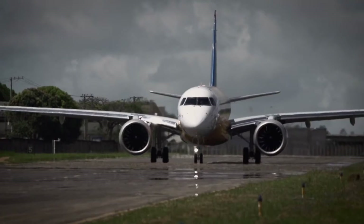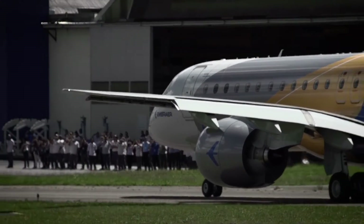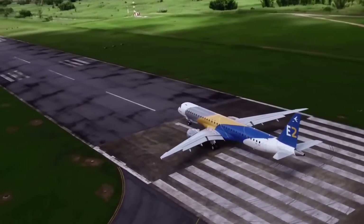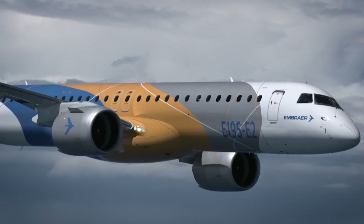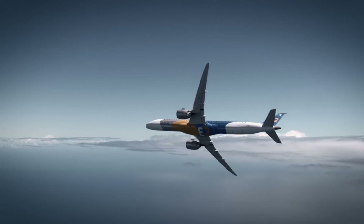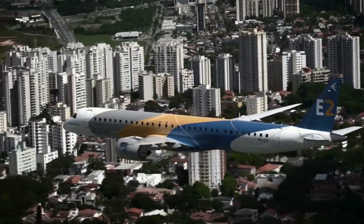The aircraft keeps the same engines, however, using the PW-1919G geared turbofan, a derivative of the PW-1000G from Pratt & Whitney. The larger jet also has slightly larger fuel tanks, which can carry 190 kilograms more fuel than the E-190. In order to carry those larger fuel tanks, the E-195 can also carry more overall weight, with a max takeoff weight of 61,500 kilos.